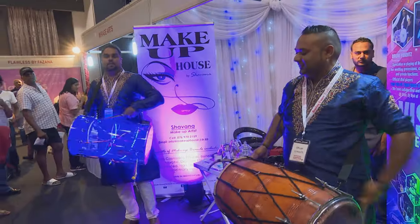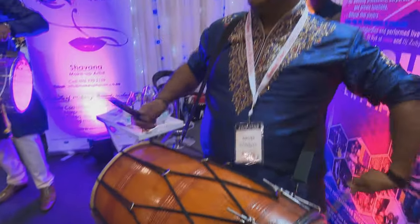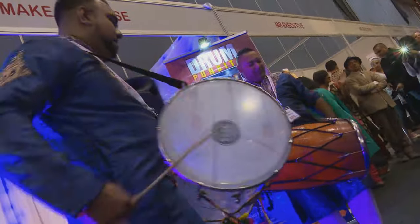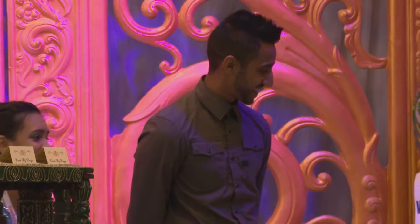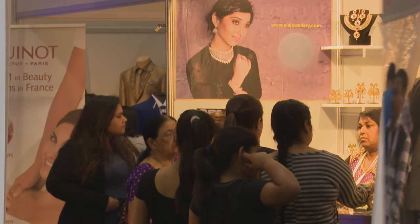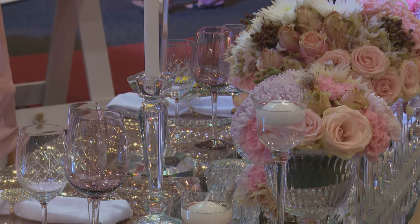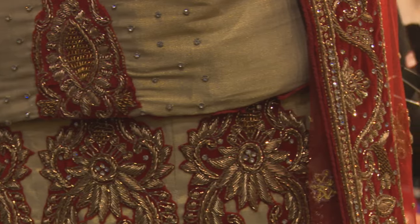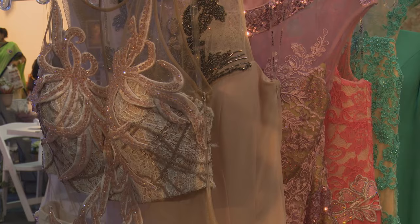Retailers, designers and specialized service providers can present their latest products. Its success can be attributed in no small part to convener Sudhir Pragy and his team. It does help people that want to shop for garments — they don't have to get on a plane, go to India, stay in a hotel and look for clothing in different shops by taxi. All you do is come to the bridal fair and you will find everything here.